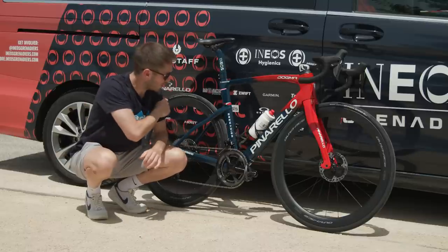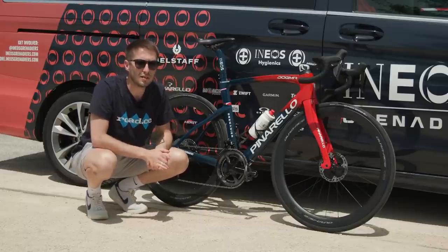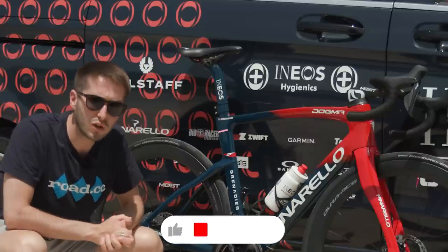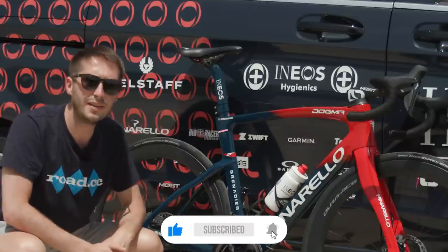What do you think of this bike? Would you have one of these for free? I'm pretty sure you might. Remember to look out for the rest of our Tour de France content, and before you go, like and subscribe and we'll see you in the next one.